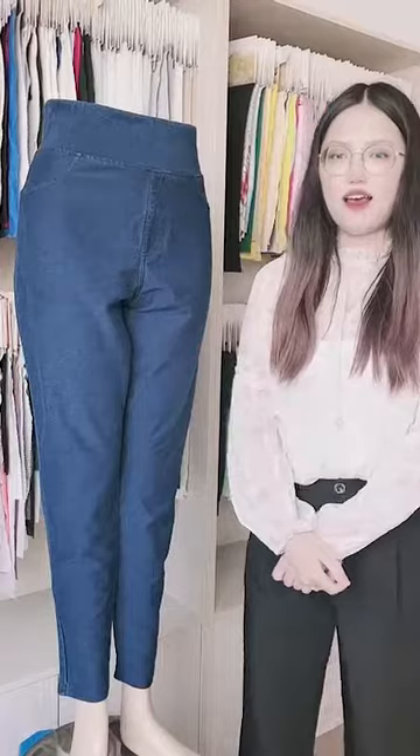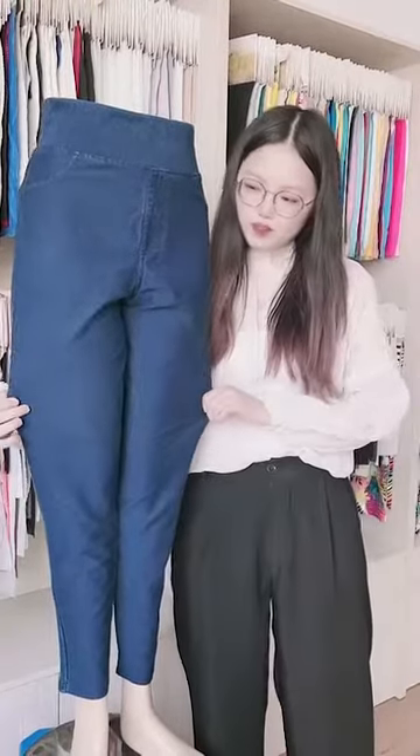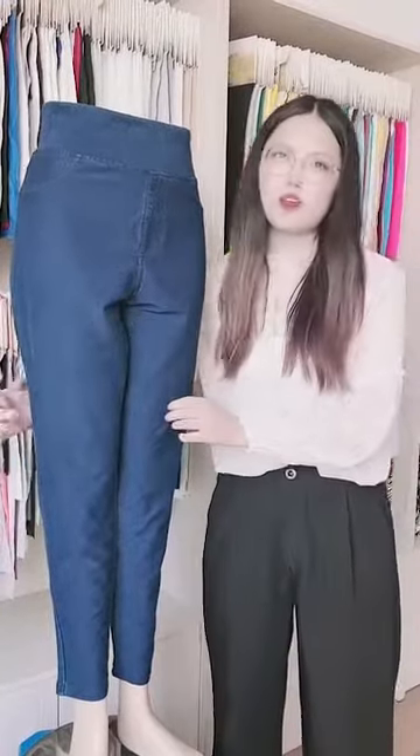First, it has high elasticity. We can see it has high elasticity and it is breathable.